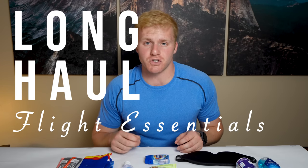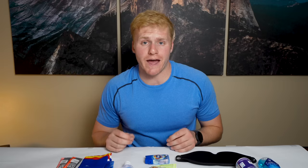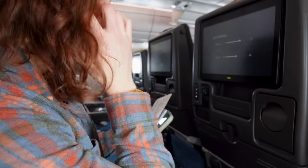Today we're revealing the ultimate long-haul flight essentials that you're going to want to pack to transform your experience from a potentially uncomfortable and daunting one into an experience that you handle like a pro. We've hand-picked all the best travel products, and all of these tips come from multiple trips around the world and multiple 17-hour-plus flights.